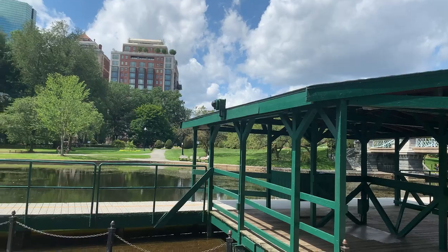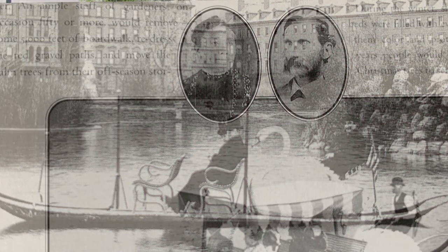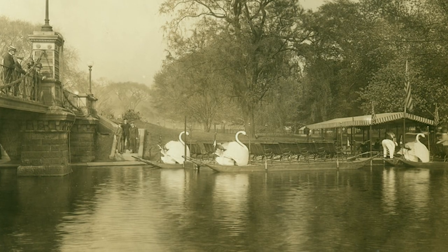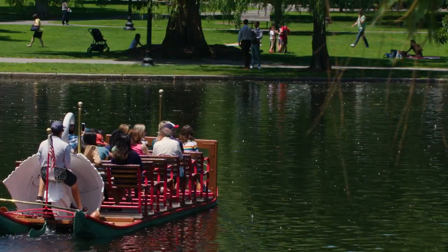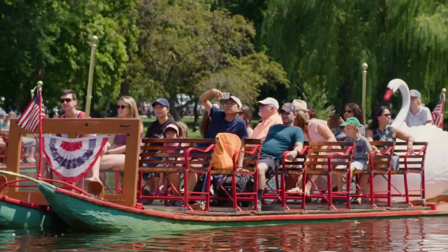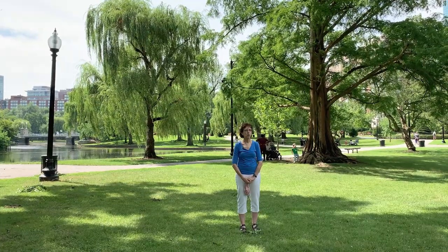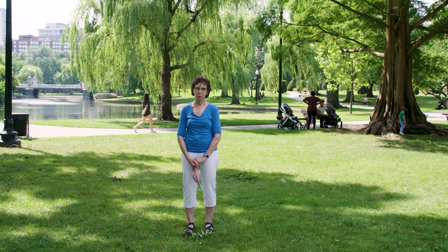Something you don't see in the lagoon — a very sad thing this year — is the swan boats. They began in 1877, developed by the Padgett family, Robert and Julia, and were inspired by the opera Lohengrin, where the hero is drawn across a lake by swans. This is an iconic part of the garden and an iconic image of the city. They have operated through two world wars and a depression, and this is the first year in all those years that they could not operate safely. Next year we're going to be welcoming them with open arms and a lot of excitement.